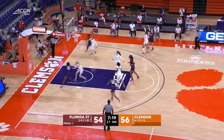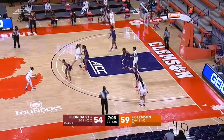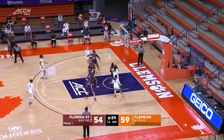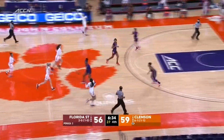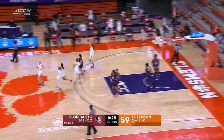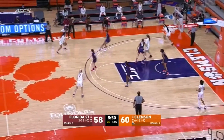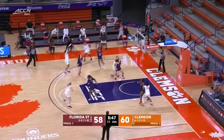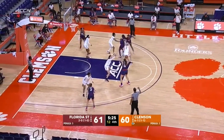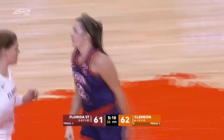FSU tries outside to draw the charge. And there is Kendall Spray with another three — with 14 points. At the other end, Morgan Jones with the jumper — she answers. Three-point try is on the way but missed. Right there for the rebound is Baldwin — she gets the quick two. Weber missed the three. FSU inbounds it — three-point try knocked in, and just like that, Florida State has their first lead. Hank from the free throw line makes the drive inside, ball goes in off the glass. Hannah Hank with a big bucket right there.